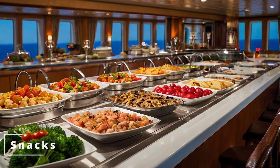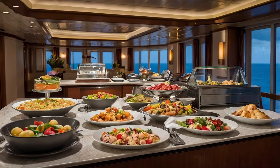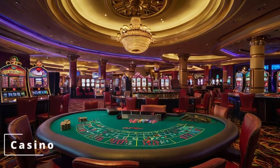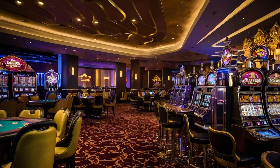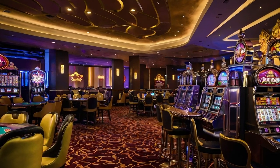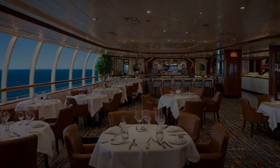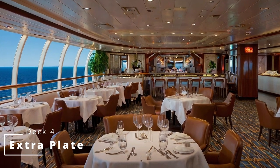Next we have Snacks, a late night food offering — a smaller buffet only open later at night. Here you can get the same options as the poolside eats, which will be shown later on. Moving up is the Jackpot Casino. Take your chance at the numerous table games including blackjack, craps, Texas Hold'em, poker, or hit the slots or poker machines if they take your fancy. Here you can also find the Jackpot Bar. And finishing the deck is Extra Plate, the included restaurant for those that prefer any time dining.